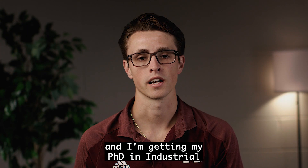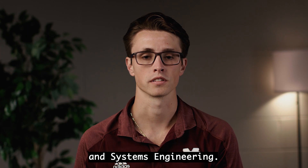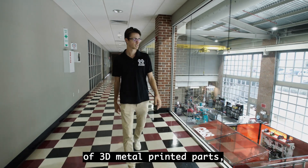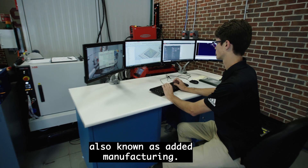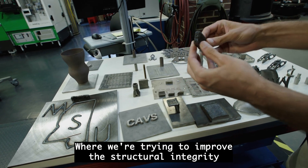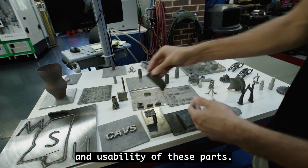My name is Christian Zamela and I'm getting my PhD in Industrial and Systems Engineering. My research topic is to improve the quality of 3D metal printed parts, also known as additive manufacturing, where we're trying to improve the structural integrity and usability of these parts.